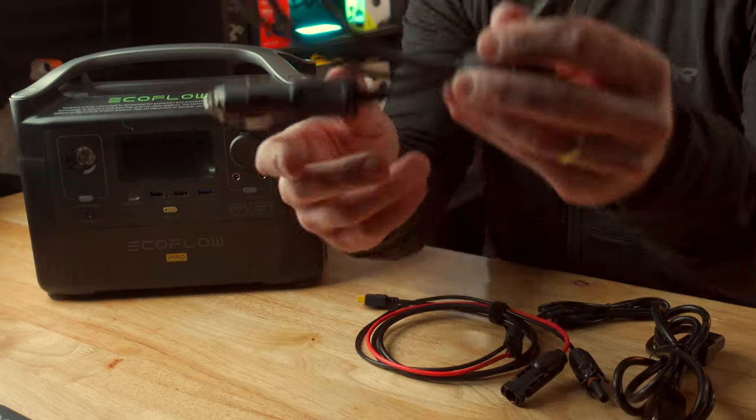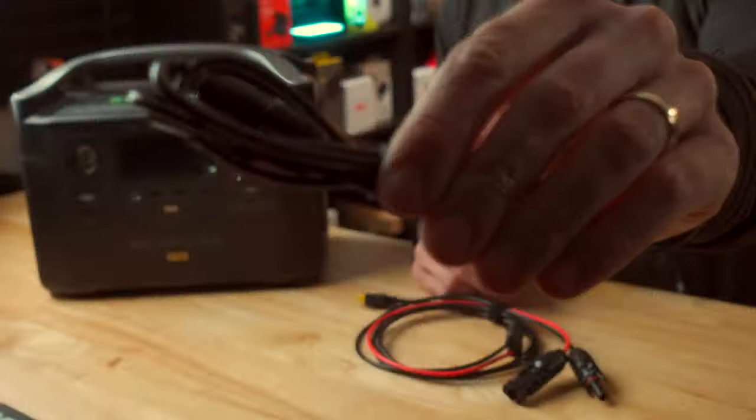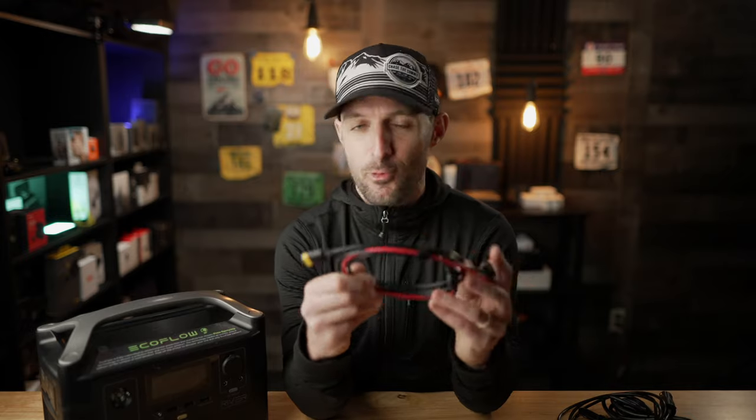Next up, we've got the car adapter — this is the standard cigarette lighter or auxiliary port kind of thing that you'd have in any car. Then we've got a DC to DC cable, which will be used for small appliances or mini fridges or something like that. And then finally, we've got this adapter for connecting a solar panel to the EcoFlow River Pro.